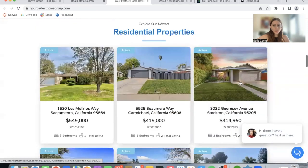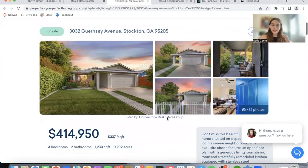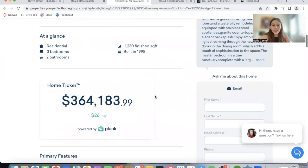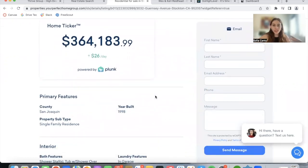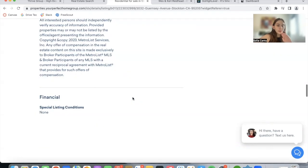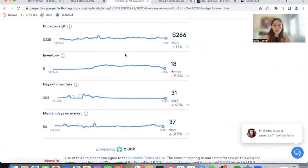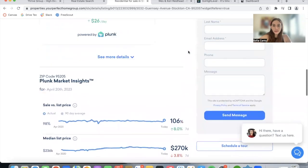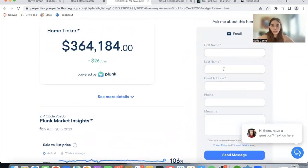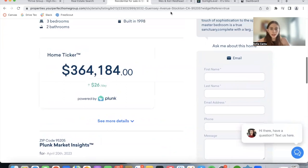Let's click on one of these properties to see the Details page. This is the Plunk Details template — one of the newest ones. It has a home ticker showing how the price changes per day, information about the property, and Plunk Market Insights. People are also able to send messages directly here asking about the home, which gets sent to the broker or agent and saved as a lead on IDX Broker.